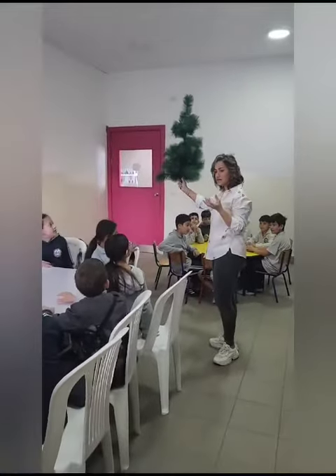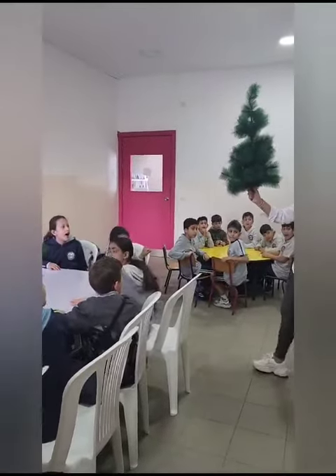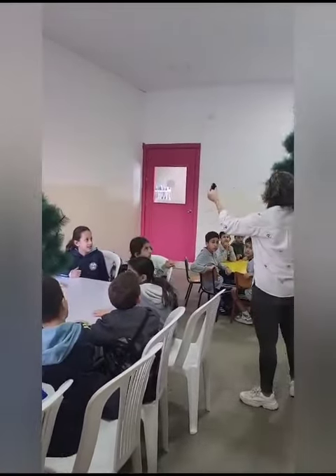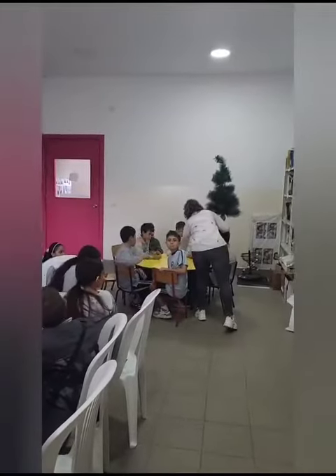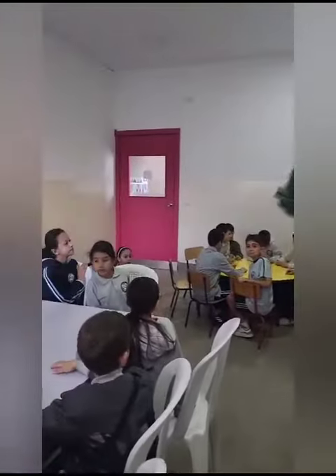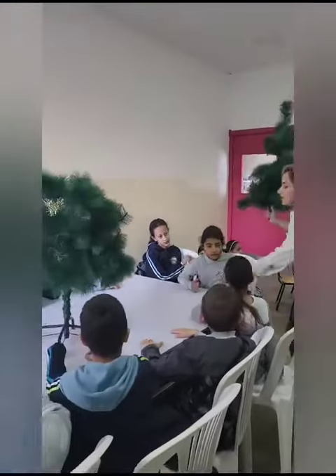Do they carry flowers? No! What do you think they carry? They carry cones! This is why it's a cone. Conifers carry cones. What do conifers carry?